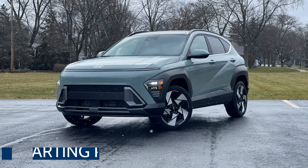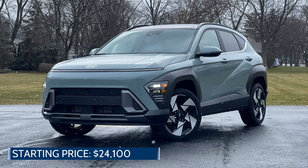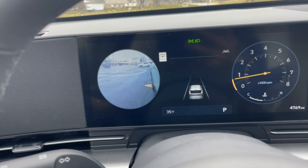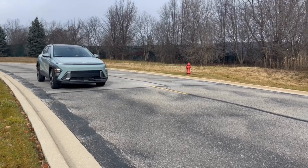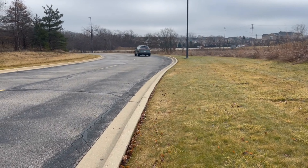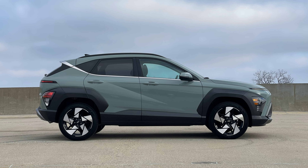The Kona is an important vehicle to Hyundai as it serves as an entry point for many buyers with a low starting price of around $24,000. At that price, it's packed with the latest Hyundai SmartSense Advanced Driver Assist and safety features. The new generation is even better than the last with more overall interior space, improved technology, and good driving dynamics. Whether or not you like the new exterior style, it stands out as something different and modern.